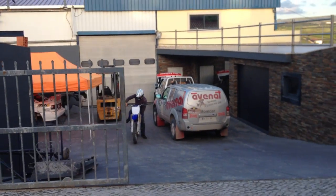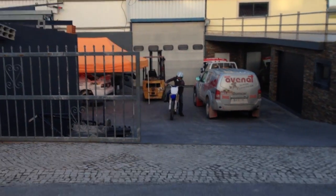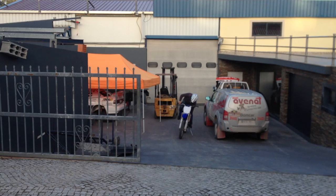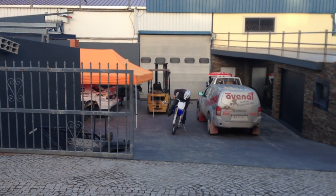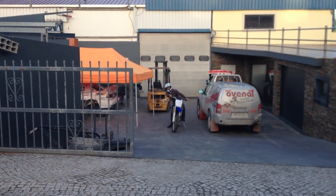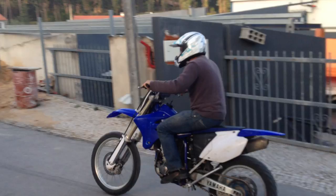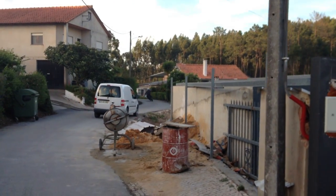My rally experience over here, how I learned, how I got into rally. The bike isn't starting — come on! There you go, 450cc beast. Holy shit, these guys over here are crazy!